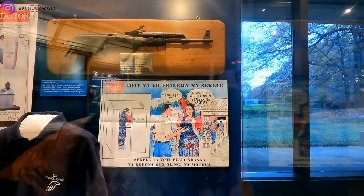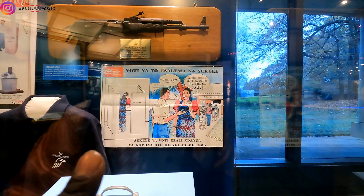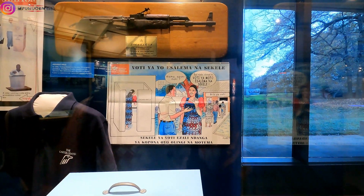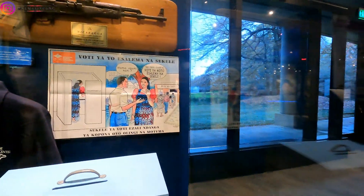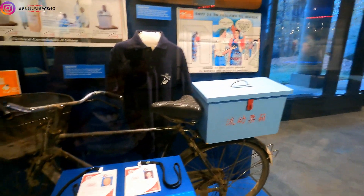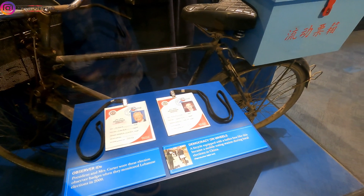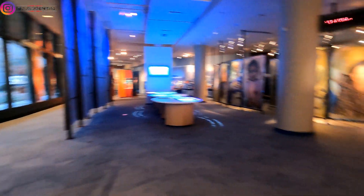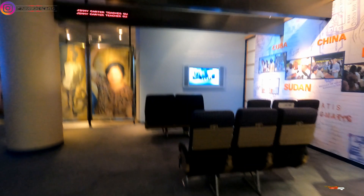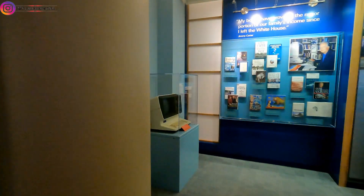This sign right here says you have to vote in secret. This is in Lingala — this is actually from the country where I'm from. This is the language we speak over there. The Carters were observers in the general election in the Democratic Republic of Congo in 2006, so that's why they have those artifacts from that election. And that was the only election in which I voted in the Congo.